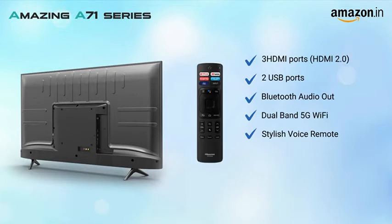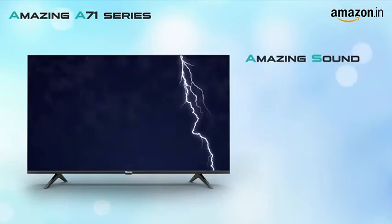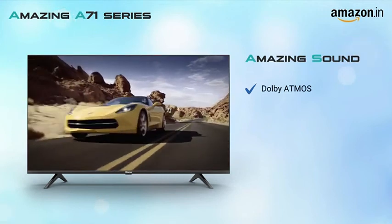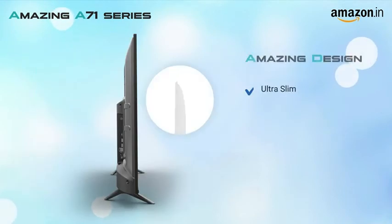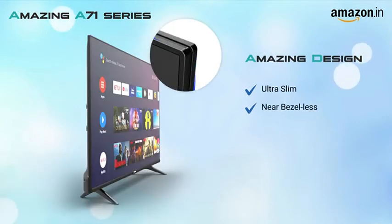This Hisense 4K TV delivers immersive audio with Dolby Atmos technology and has a 30 watt powerful sound system as well. The TV is incredibly slim and has a near bezel-less finish as well.